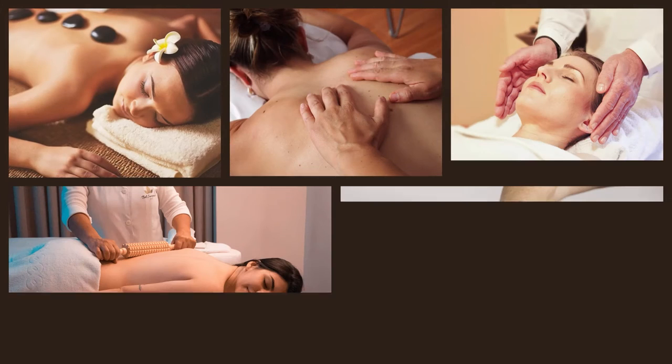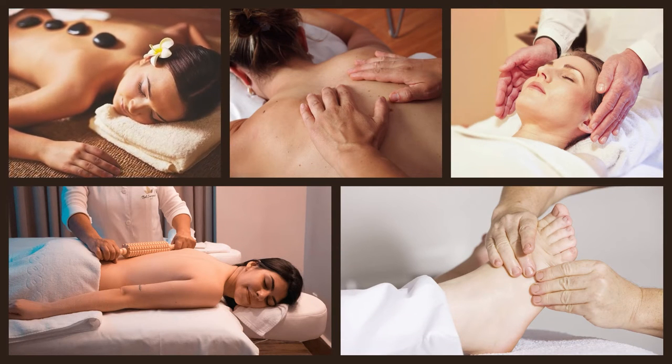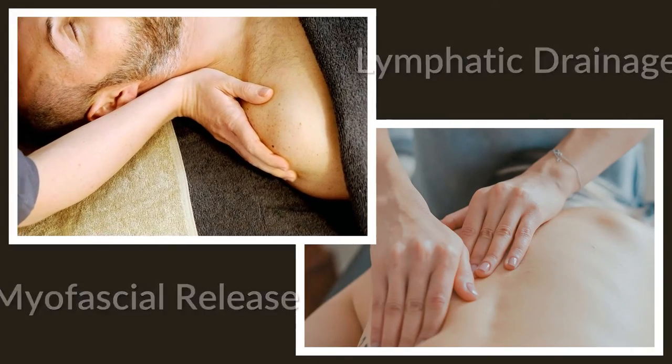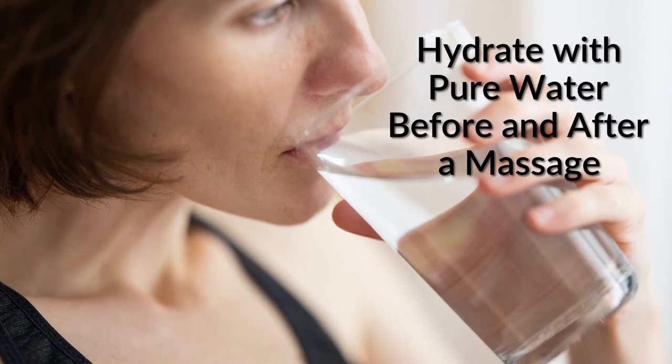Number seven: get a massage. There are many types of massage therapies which support detoxification by stimulating lymphatic and blood circulation. Some specialize in lymphatic drainage and myofascial release. Remember to hydrate with pure water before and after your session.